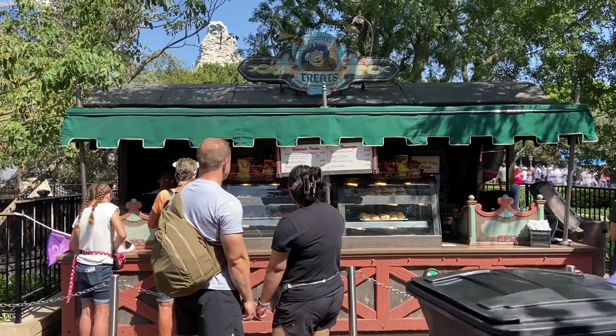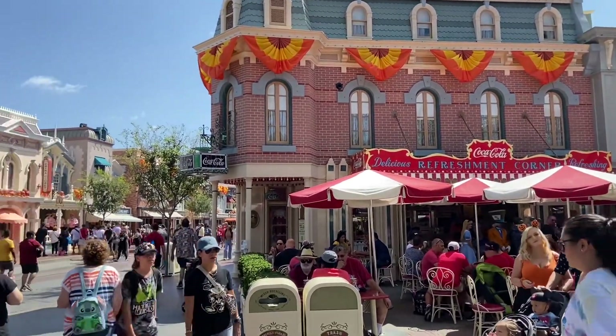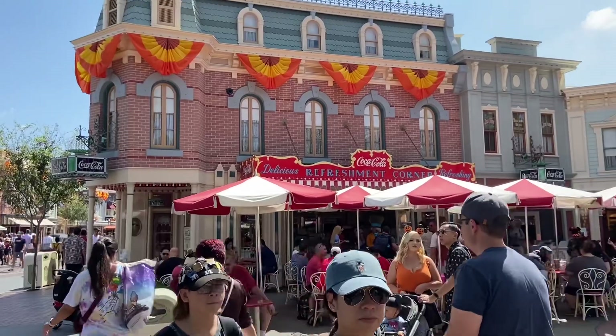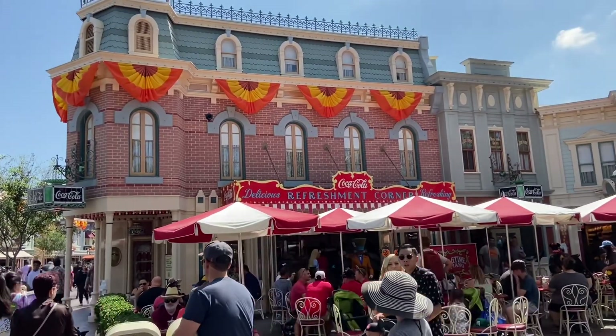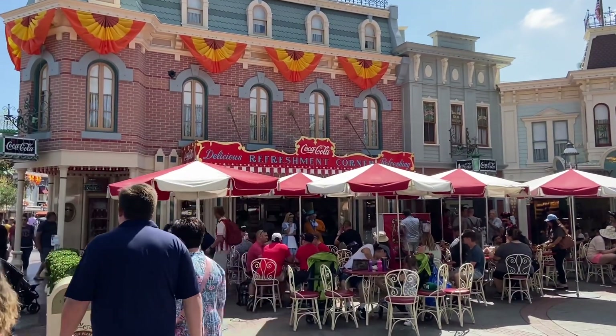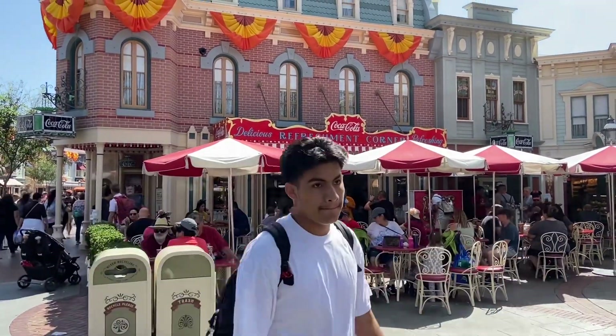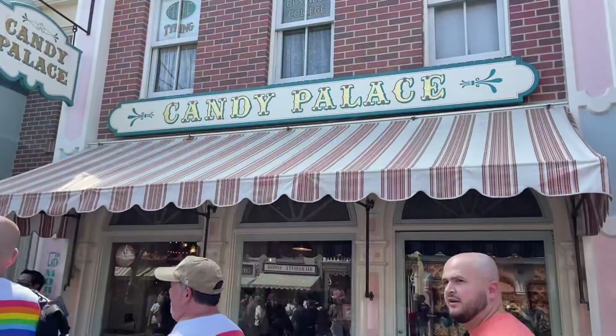Before I head down Main Street, got an obligatory castle picture. Right next to Jolly Holiday, as you exit the hub and head down Main Street, there it is — Coca-Cola Refreshment Corner. Delicious and refreshing. They've got hot dogs, usually some weird specialty hot dogs. If you're into that, go check it out and get yourself an ice cold Coke.